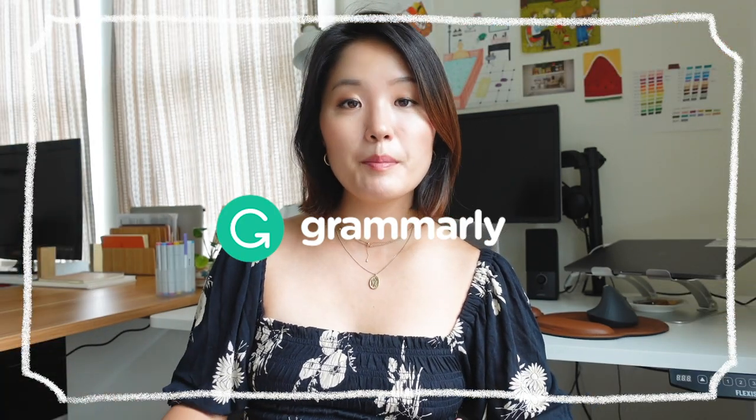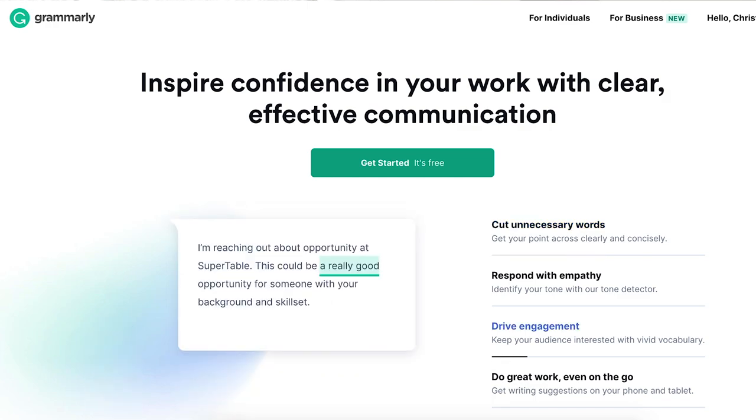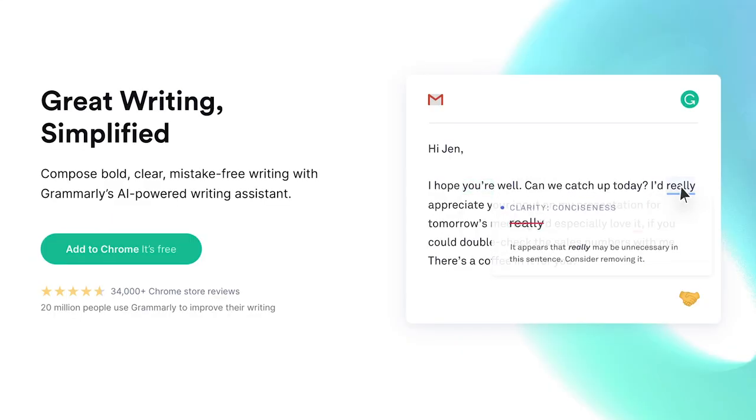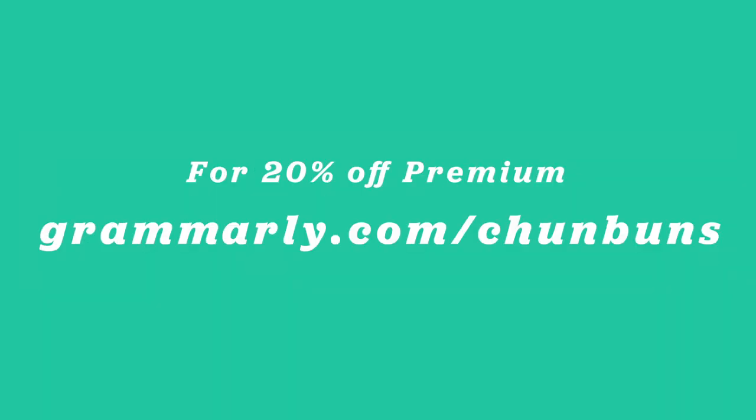This video was sponsored by Grammarly, which is a writing assistant tool that you can set up on your web browser or your phone keyboard. It will give you suggestions to help you become a better writer. I use it often when I'm writing important emails or when I'm messaging people on LinkedIn. You can sign up for a free account and get 20% off Grammarly Premium using my link in the description.